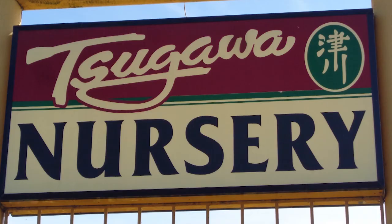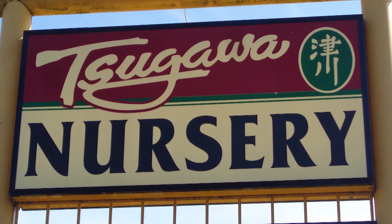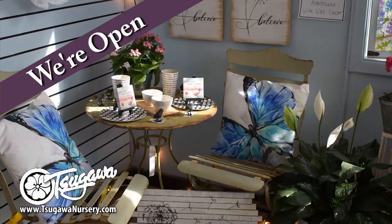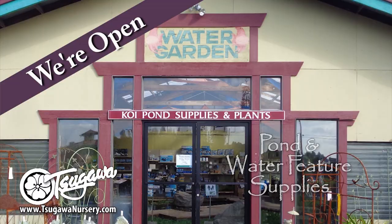At Sagawa Nursery, we always talk about taking your garden from ordinary to extraordinary — bringing you the newest and best plants and unique garden items. We'll help you transform your garden into something extraordinary. Sagawa Nursery, growing beyond the ordinary.